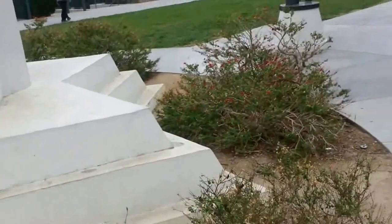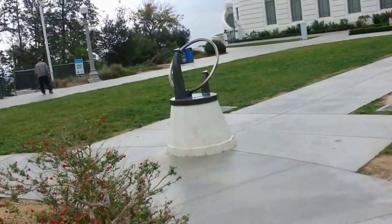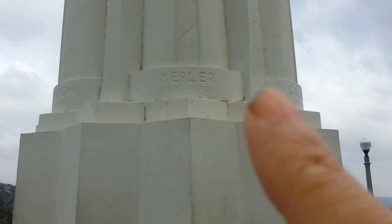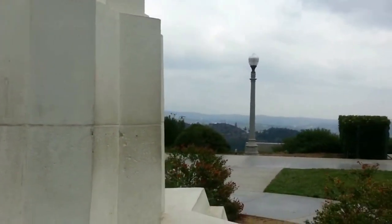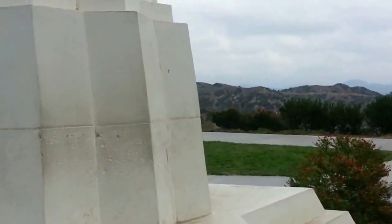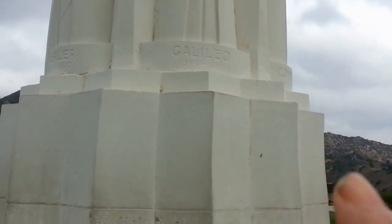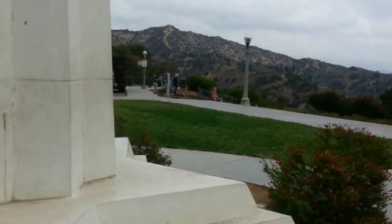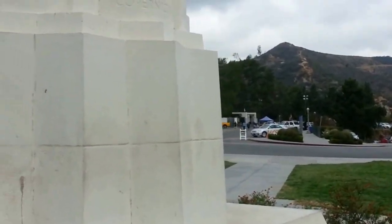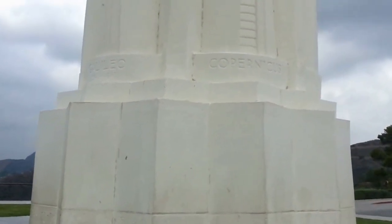As we pass by, here's an old form of a sundial. And if it was sunny today, we could see the time. And now we have over here famous astronomers — we have Kepler, and he was the one who discovered that they were elliptical orbits. And here we have Galileo, he was the one who supposedly had the first telescope, and he was 1564 to 1642. And we come around to Copernicus, because he was close to where Galileo was. And this is where they finally discovered that the sun was the center of our solar system.